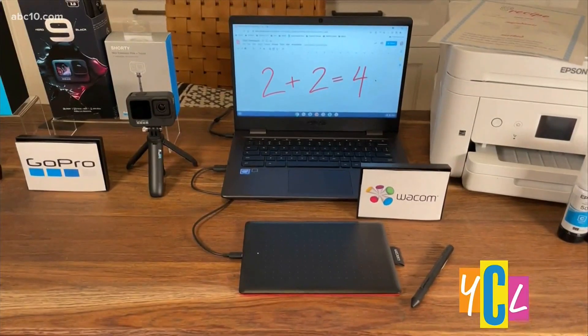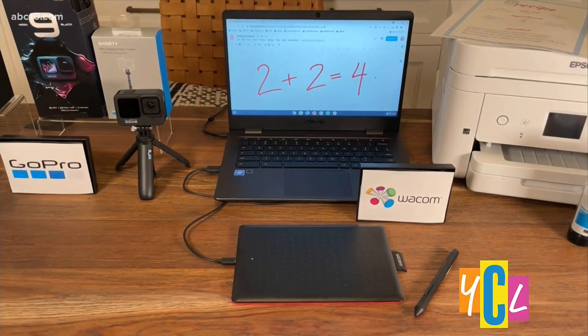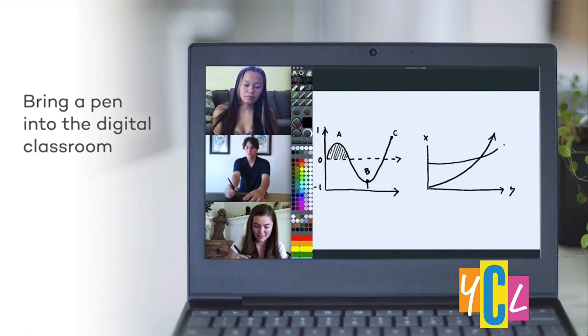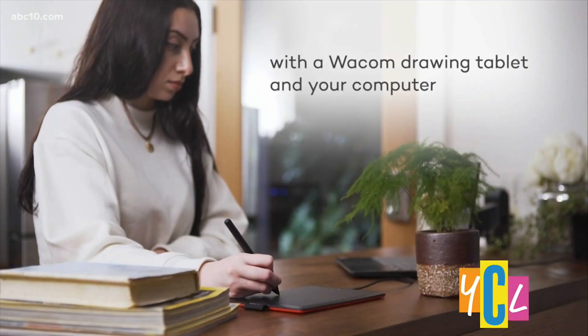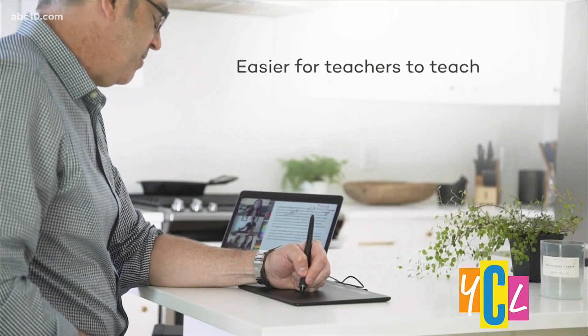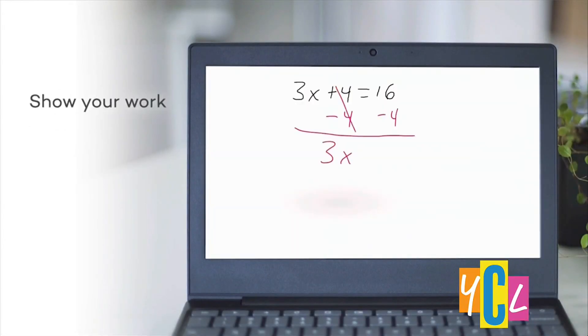The second device I want to share is for teachers and students. This little pen tablet is called the One by Wacom, and it's a pen tablet that is Mac, PC, and now Chromebook compatible. It allows you to draw just like you would on a digital whiteboard at school, but you can use it at home. It works with Chromebook certified, so it's easy to connect and use natural handwriting for note-taking, solving math problems, drawing diagrams, and makes it easy to collaborate and share information just like you would in the classroom.